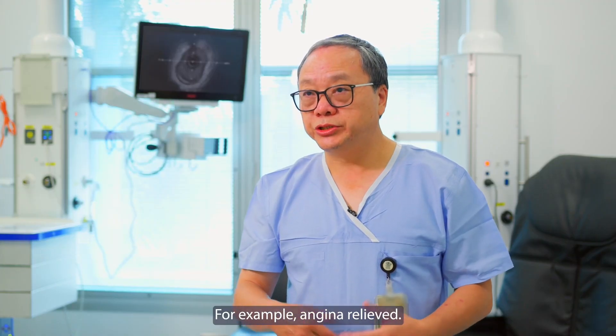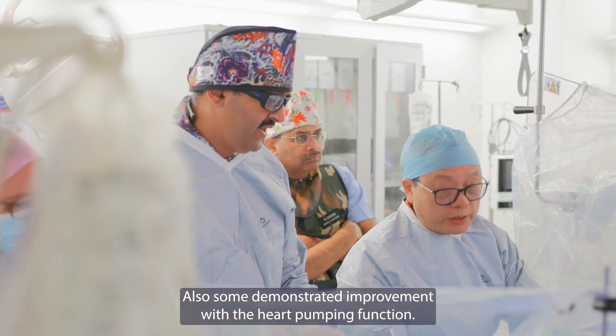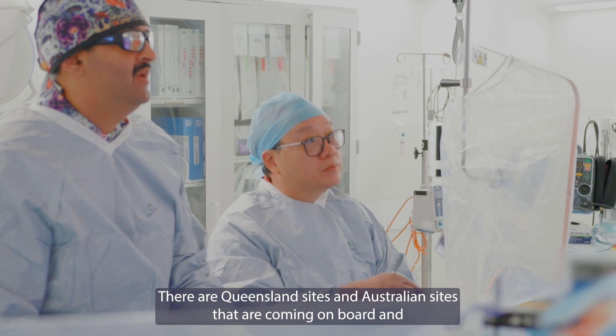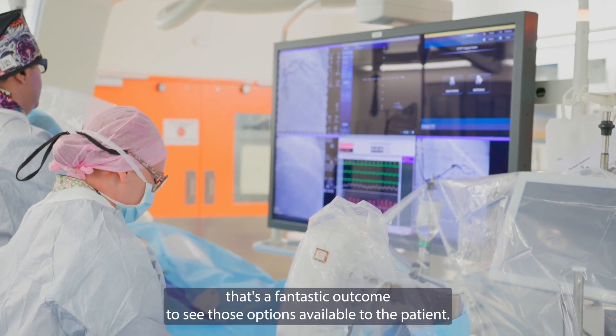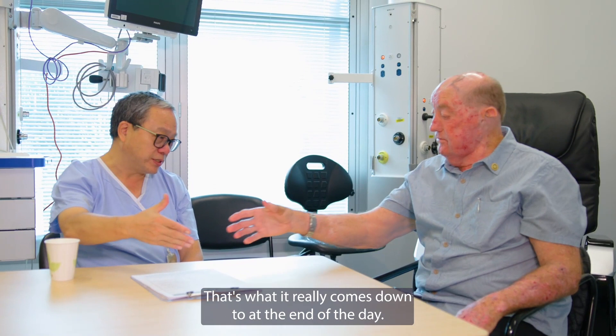For example, angina has been relieved, and some patients are demonstrating improvement in their heart pumping function — so there are great clinical outcomes. This device now has TGA approval, and Queensland and Australia sites are coming on board, which is a fantastic outcome. It really comes down to making those options available to the patient.